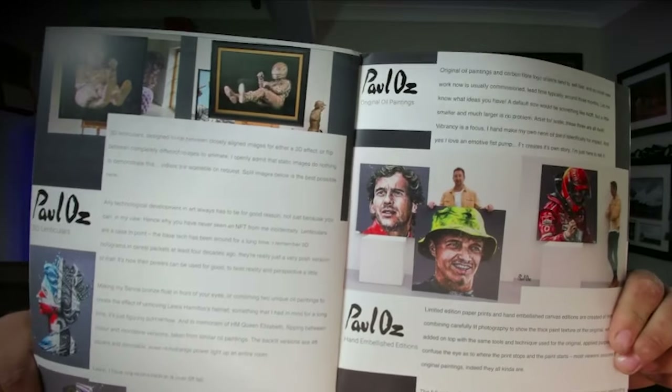And we've also got a magazine, presumably with other sculptures and stuff that he's done. Definitely go check them out — Paul Oz. Does lots of paintings, lots of sculptures.